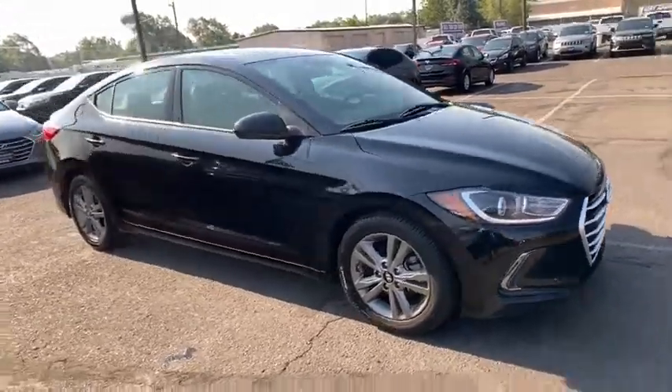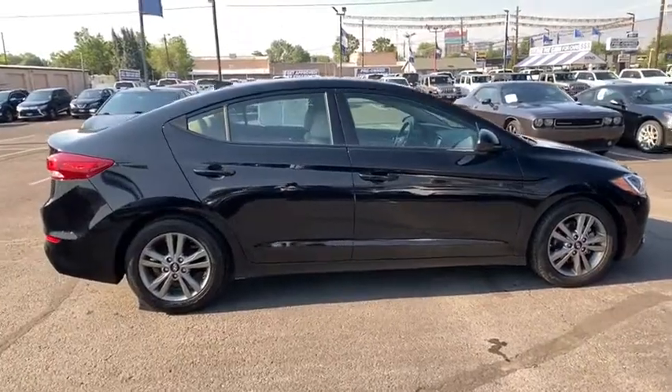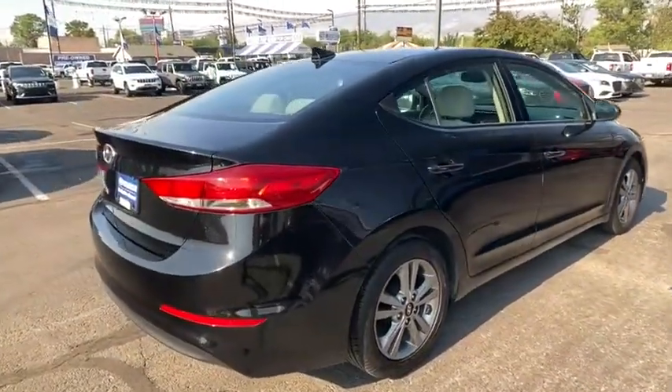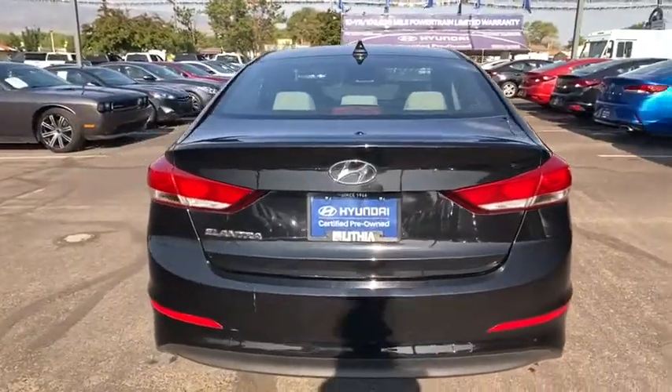Come test drive the 2017 Hyundai Elantra. The Elantra boasts the most interior room in its class and gets an exceptional 35 MPG. With its luxurious standard features, the Elantra is an easy choice.